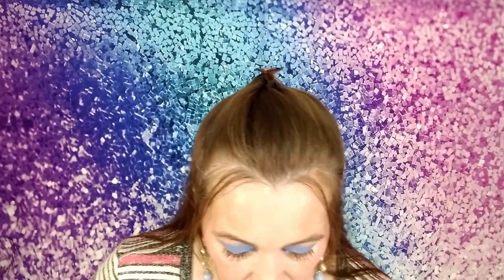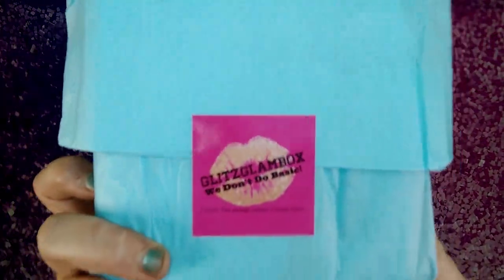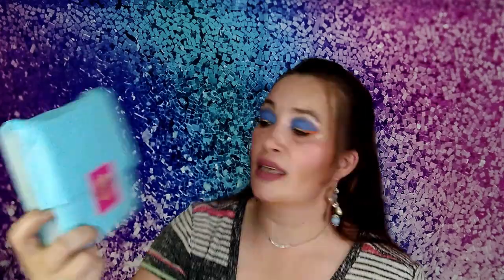I'm cutting right through it — alright, so that is what the inside looks like. They always package everything really well. They always have that sticker which is their logo — it says 'Let's Glam Box, we do not do basic.'